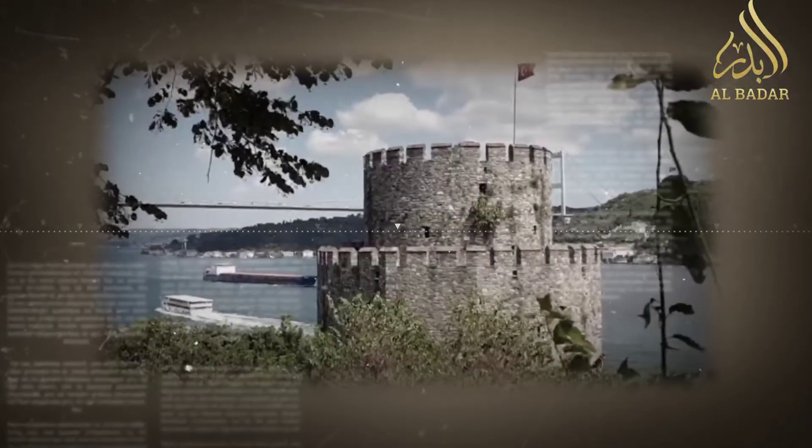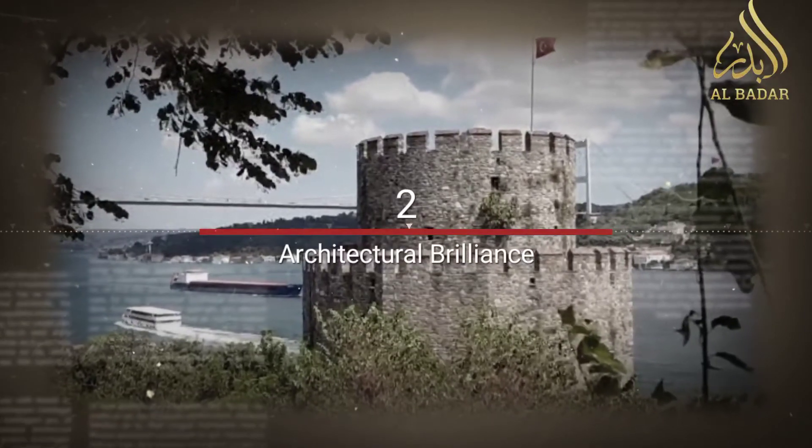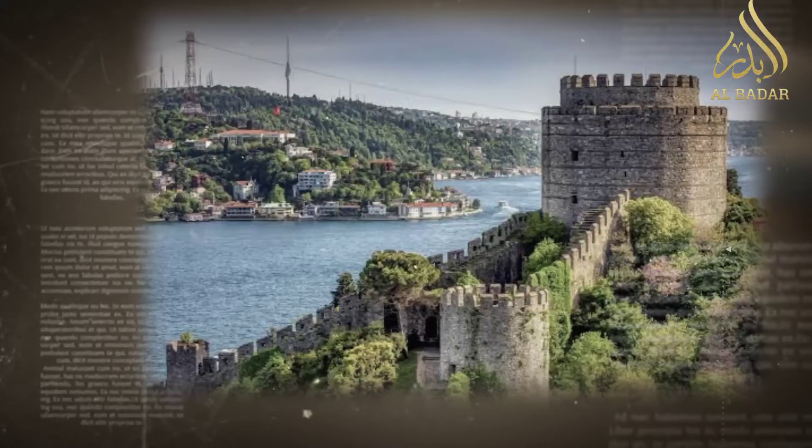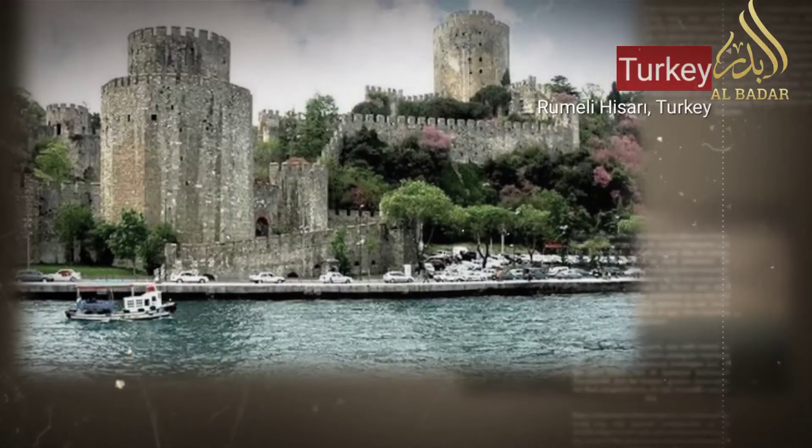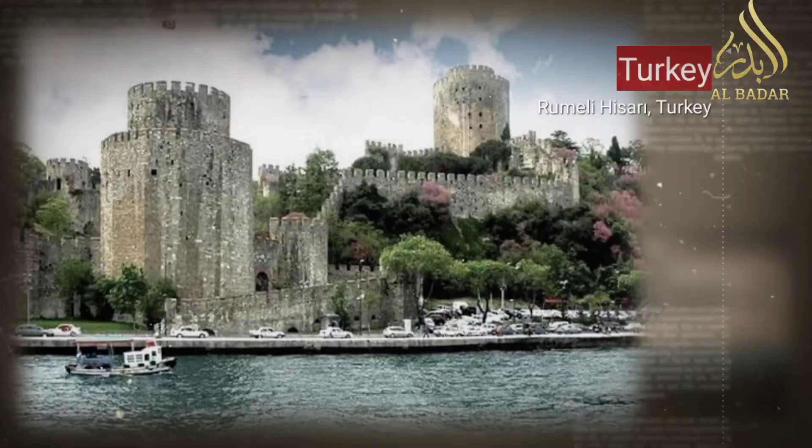Architectural brilliance: The fortress's architecture is a masterpiece of Ottoman military design, characterized by its massive stone walls, towers, and strategic layout. Its sturdy construction reflected both defensive strength and aesthetic elegance.